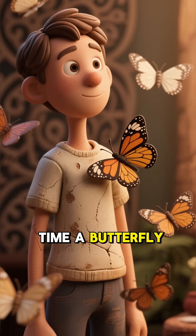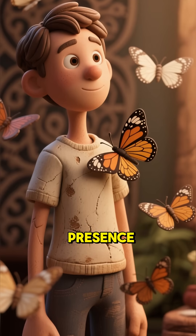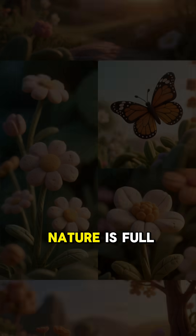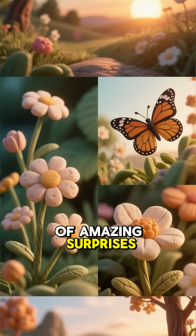So the next time a butterfly graces you with its presence, remember — it's not just a hello, it's a taste test. Nature is full of amazing surprises, isn't it?